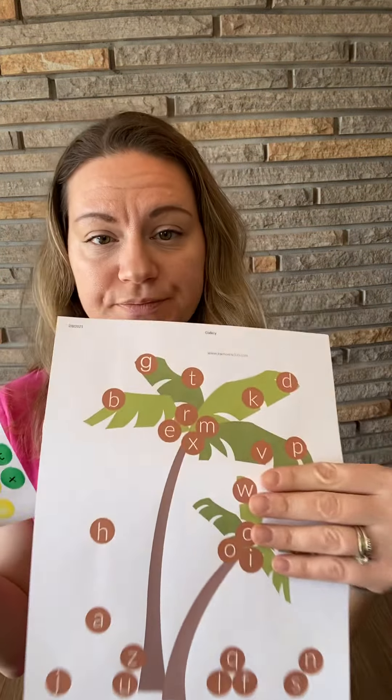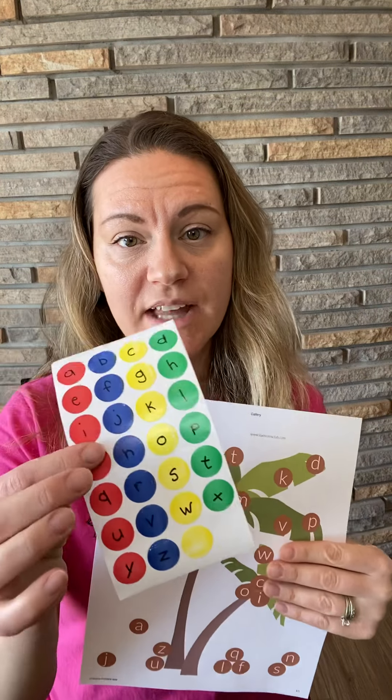I hope you did sing with me. Okay, so now if you take out your sheet, palm tree, and letters, you guys are going to try to match them.